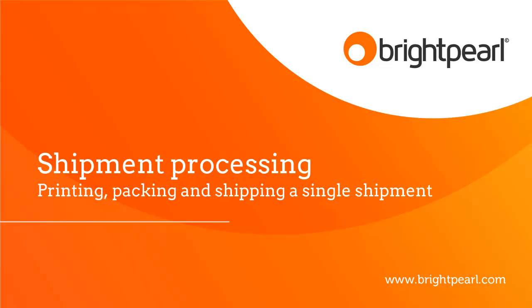This video on shipment processing is one of a series of videos where we look at the tasks that the warehouse manager is going to do to print, pick, pack and ship your consignments. And this particular video is all about printing, packing and shipping a single shipment.